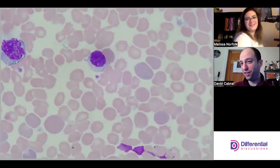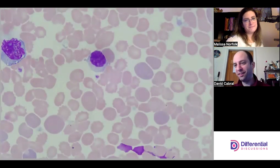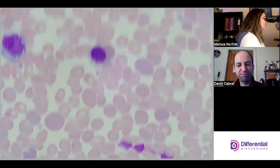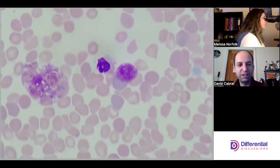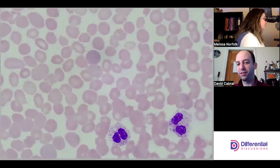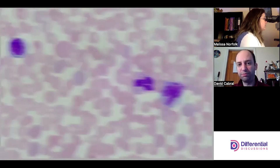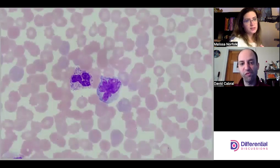The reactive lymph on the left there really looks beat up — it might be smudging; the integrity of the cell might be compromised. There's a fair amount of smudge cells following that. Not uncommon to have smudge cells on a reactive picture, and they are mostly neutrophilic smudges — which is what you'd expect when you're looking at an infectious process.